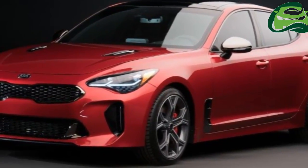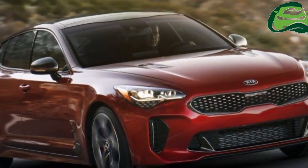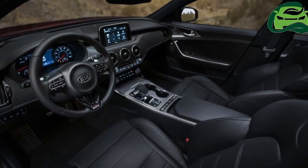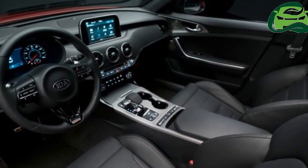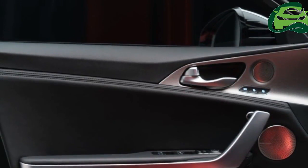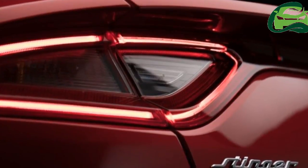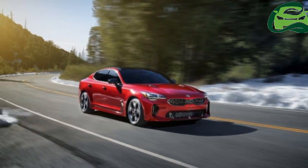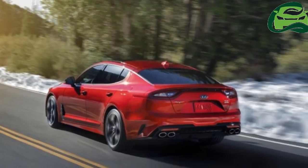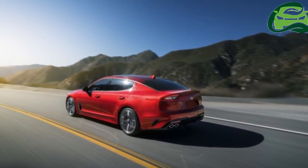The red Stinger seen here appears to be the high-spec GT variant, which should be packing a 3.3-liter Lambda-2 twin-turbo V6 engine with 365 horsepower and 510 newton-meters of torque. The most powerful Stinger variant will complete the 0-100 km/h sprint in just 4.9 seconds. Other engine options include a 2.0-liter Theta-2 turbo four-cylinder petrol unit with 255 horsepower and 353 newton-meters, and a 2.2-liter CERDI turbo four-cylinder diesel with 197 horsepower and 440 newton-meters — the latter for the European market. All are paired with an 8-speed auto transmission from the K9.